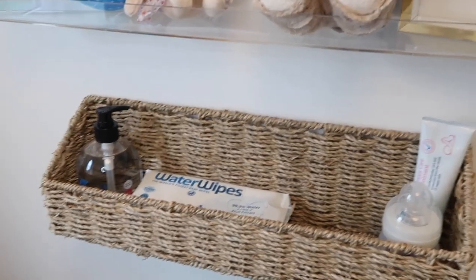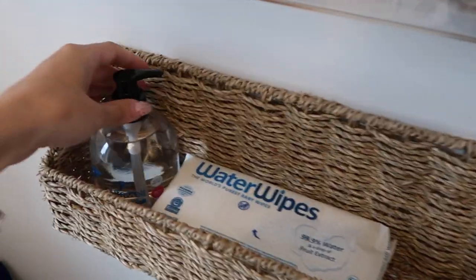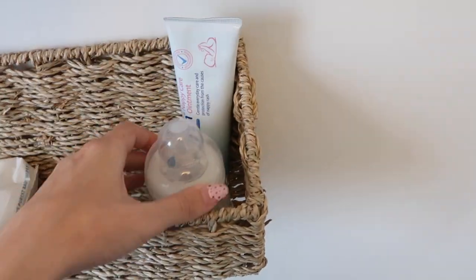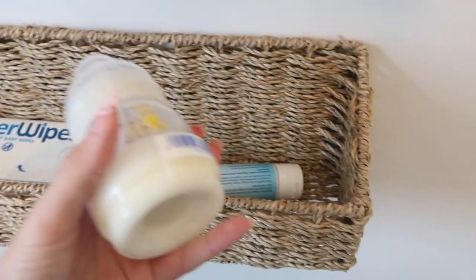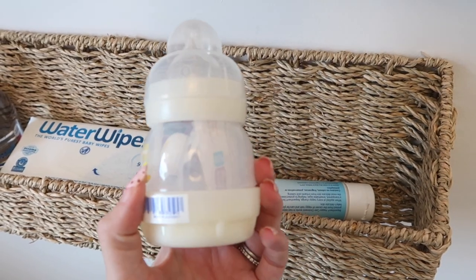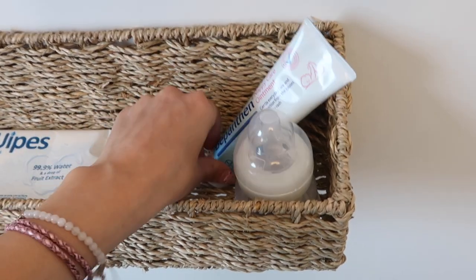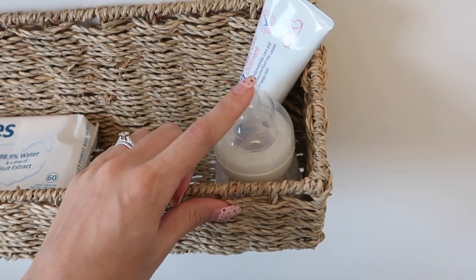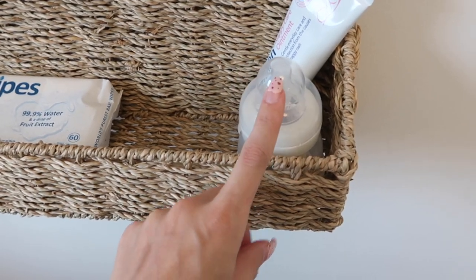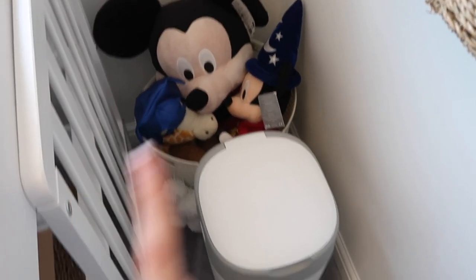In this basket we have our grab-and-go changing basket — not fully set up yet, but currently containing hand sanitiser, Water Wipes, Bepanthen, and a MAM newborn bottle and newborn soother that I got free at the Baby Show Live. I do plan on breastfeeding but have the bottle just in case, or for pumping so others can feed them.